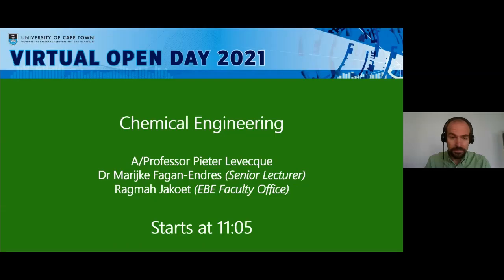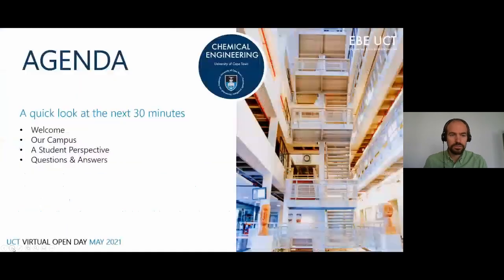Good morning everyone and welcome to Chemical Engineering at UCT. My name is Peter and I'll be taking you through this presentation. With me I've got Dr. Mareke Fagan Endres, my colleague in the department, and Rahmat Jakud who works in our faculty office — they will be answering your queries in the Q&A. We'll start with a welcome to the department, what Chemical Engineering is, what the department is like, a perspective from our students, and then Q&A.